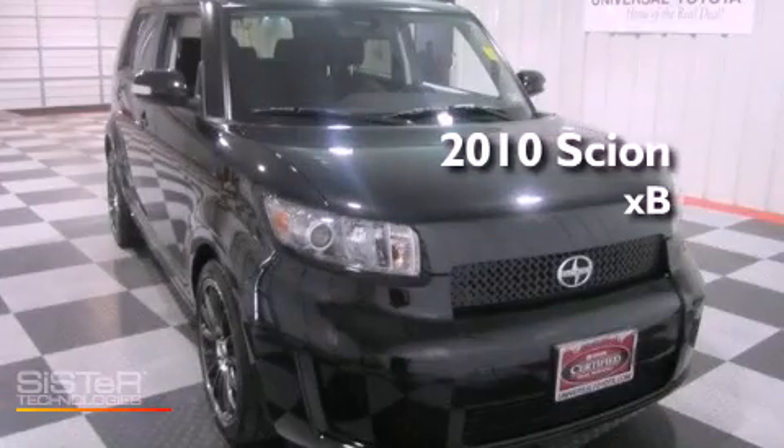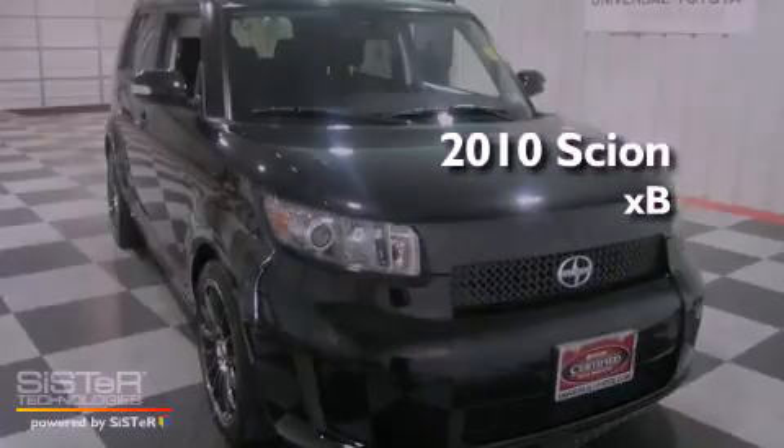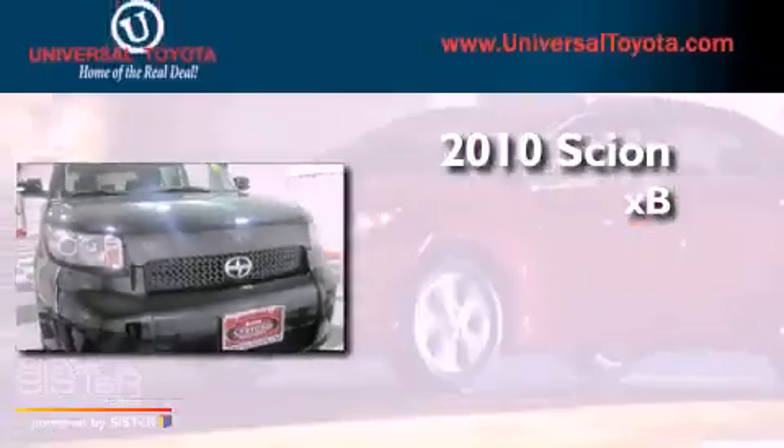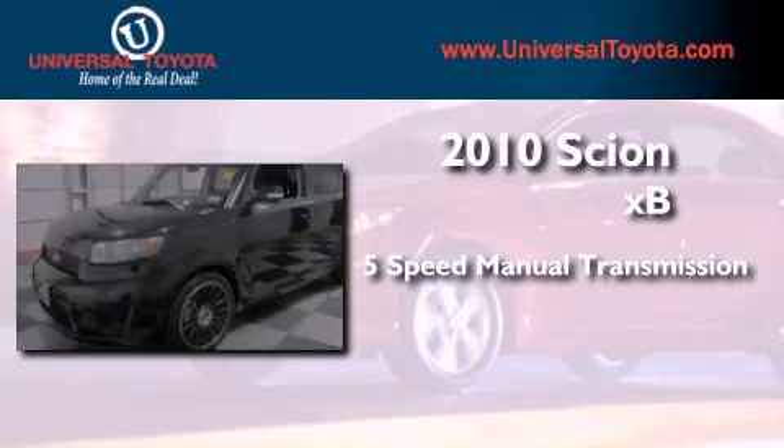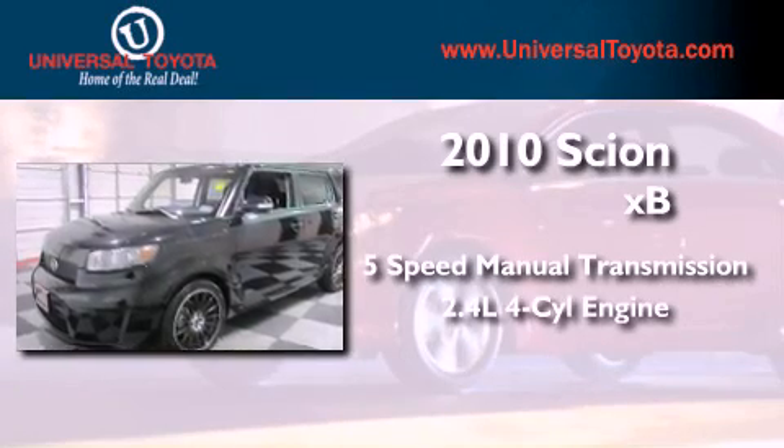This is a certified pre-owned 2010 Scion XB. This hatchback has a 5-speed manual transmission and an inline 4-cylinder engine.